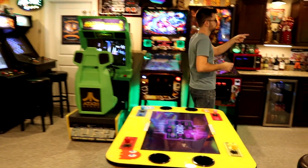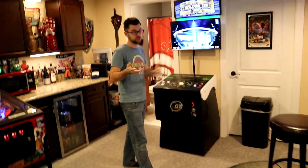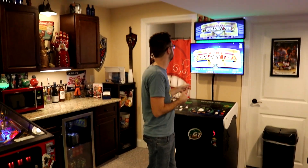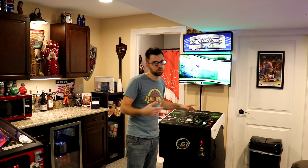Over here in the corner is a showpiece cabinet from Golden Tee — this is Golden Tee 2019, and actually Golden Tee 2020 is coming this week so you have to do the update when it arrives. It's online so you can play against other people. If you're familiar with Golden Tee, it's a trackball-based game — you roll the ball, try to score, and it's very competitive.